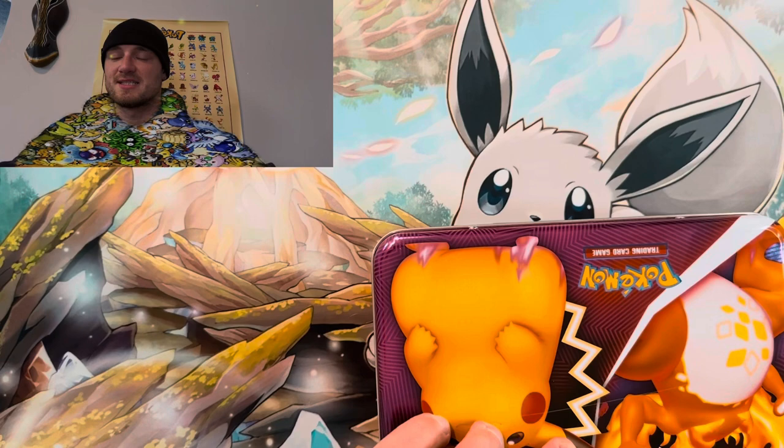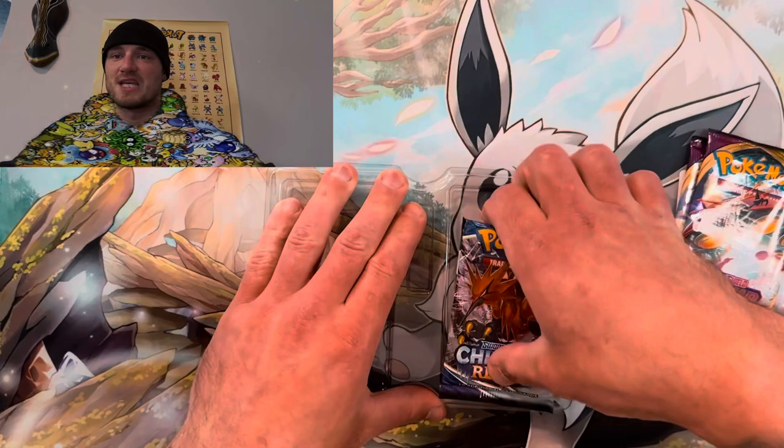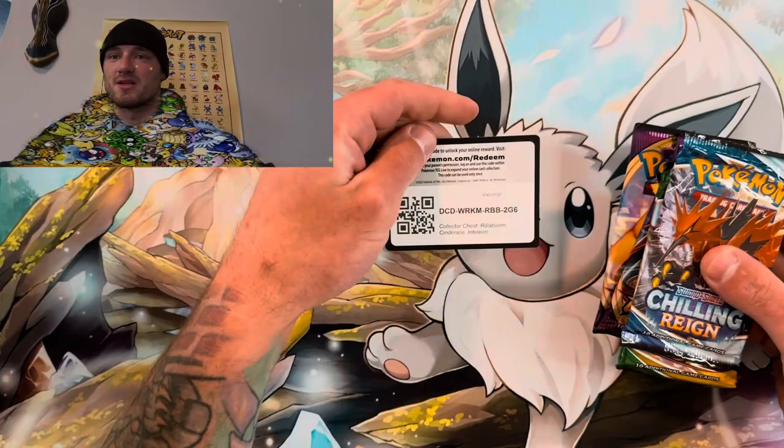Let's bring these packs back into the picture and see what we got. For the pack variety we got: Cold Card, Chilling Reign, Evolving Skies, Evolving Skies, Vivid Voltage, and Vivid Voltage. Let's move these over.